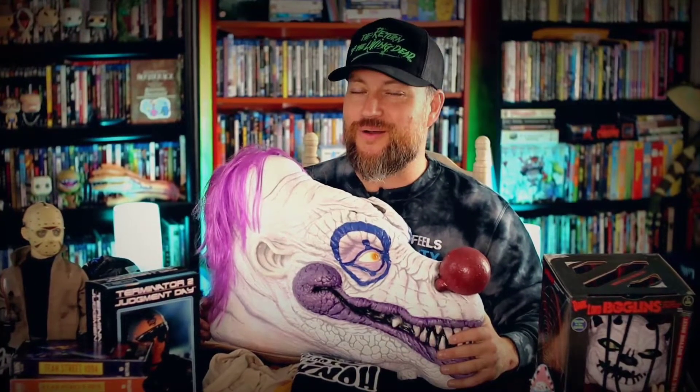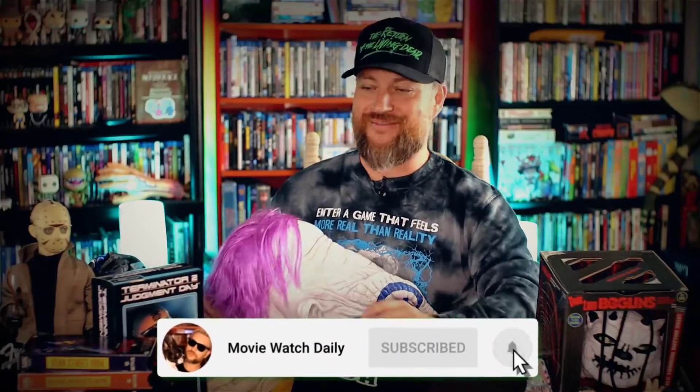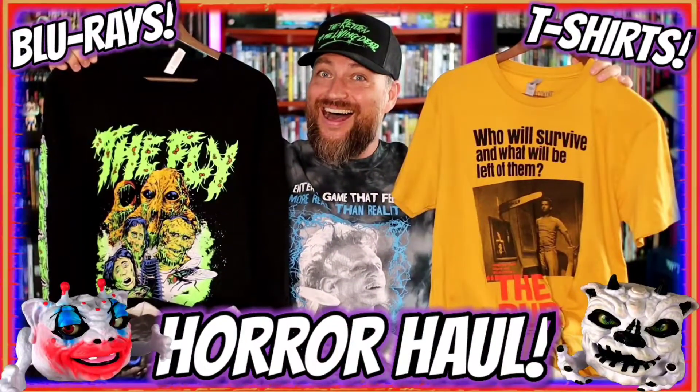What is going on, everybody? Welcome back. Justin here. Thanks for stopping by and clicking on today's video. I hope everybody's having a fantastic day. Do me a quick favor — like this video, subscribe to the channel, all that good stuff. I have a messy table here. I just shot another haul video, which I will link below. I have all kinds of T-shirts, Blu-rays, collectibles, and all that good stuff. But I did want to dedicate a separate video for this one because this is an absolutely amazing piece from Trick or Treat Studios.